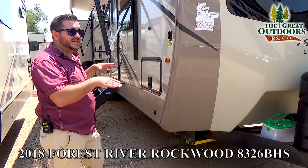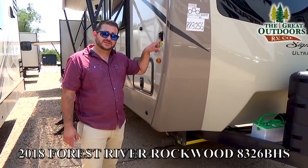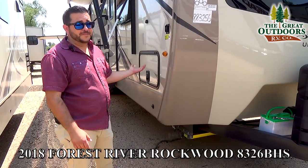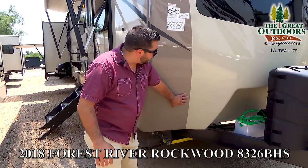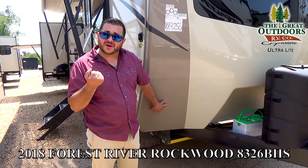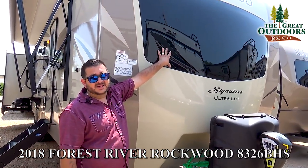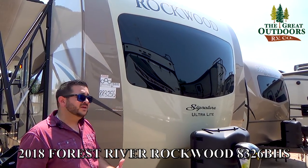Once you get to your campsite and level the coach, you'll want to stabilize it. You have four-point auto stabilizers — push the buttons, they drop down, and keep that sway from happening when weight is shifting. Moving to the front, this is a rougher bottom front cap for higher durability where rocks hit while driving. You also have automotive frameless glass — the same kind of windshield on the front of your vehicle. Top quality stuff.